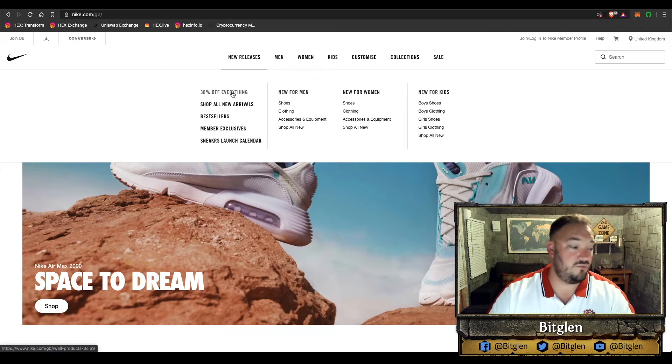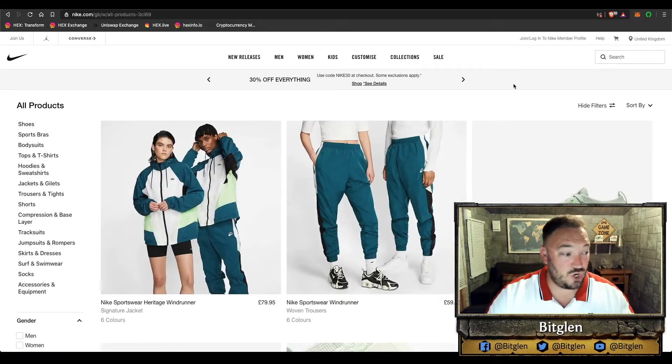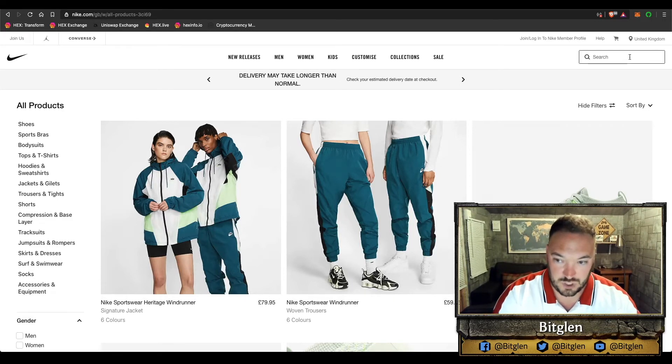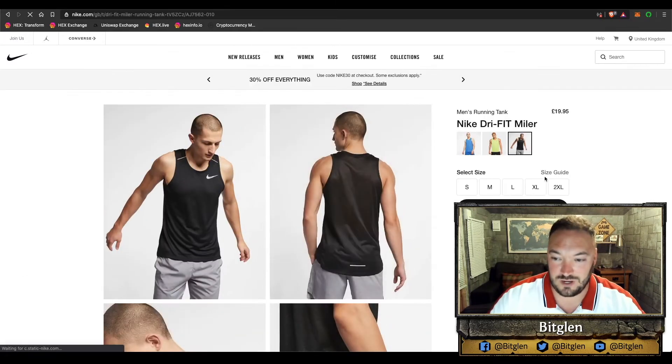Nike have a 30% off sale on everything — use code NIKE30 at the end. That's awesome because it compounds onto the discounts we're already getting in cashback rewards and using the Basic Attention Token. I'm going to show you the total at the end that might blow your mind. On this channel you guys love to take the mick out of my vests or tank tops, so let's purchase another one I can wear on video.